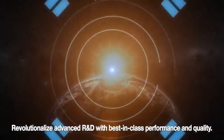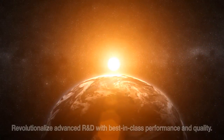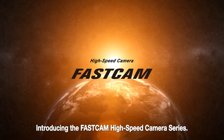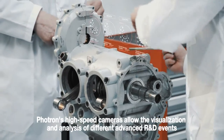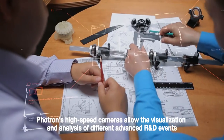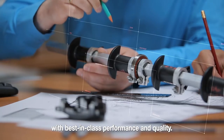Revolutionize advanced R&D with best-in-class performance and quality. Introducing the FastCam High-Speed Camera Series. Photron's high-speed cameras allow the visualization and analysis of different advanced R&D events with best-in-class performance and quality.